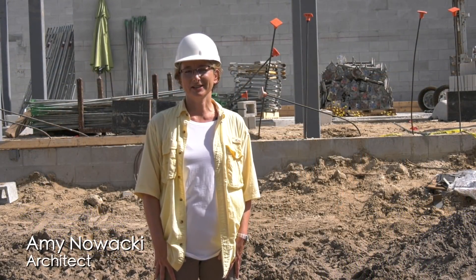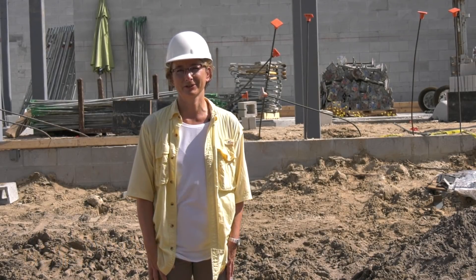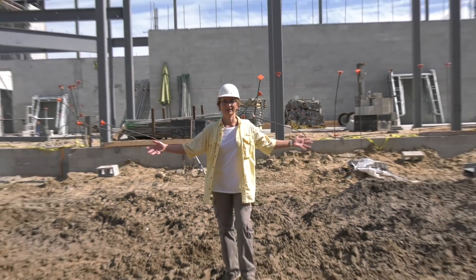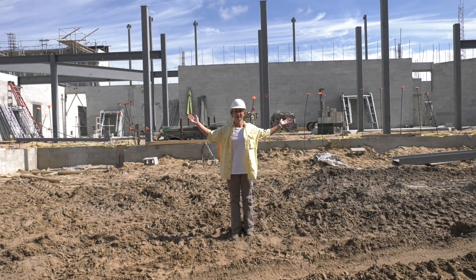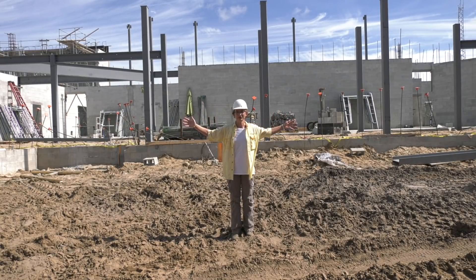Hello and welcome to the new Big Arts campus. I'm Amy Nowacki, architect, and I'm very excited to give you a tour of all the fabulous work underway. I'm standing right now in the garden plaza and you can see behind me our fabulous new facility under construction.